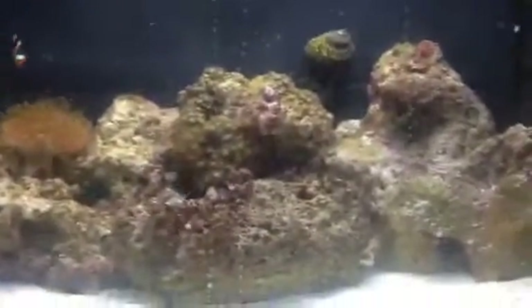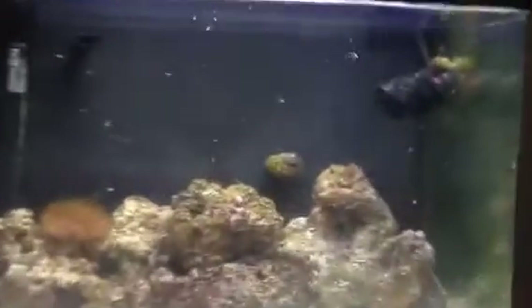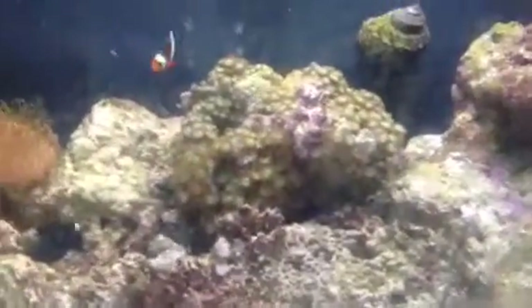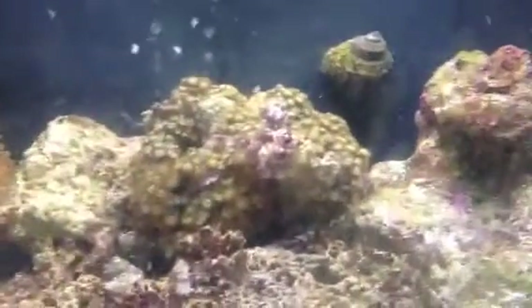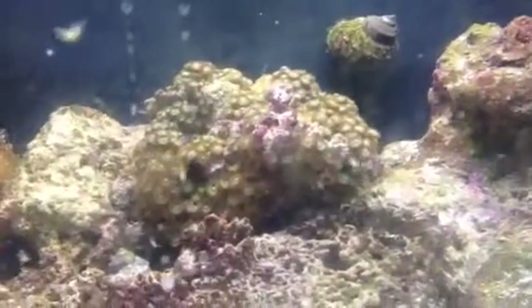That is my coral-banded shrimp. I got him the same day I got this big zoanthid colony. He's pretty neat — I like him. I paid $50 for this big colony. I saw it at my local fish store and couldn't pass it up, so I bought it.